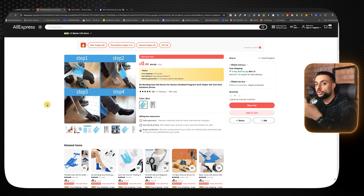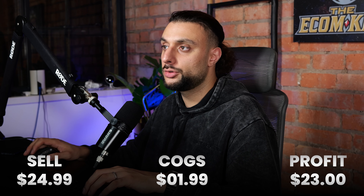The elderly market is one of the best markets to sell to because they have higher spending power. The product price recommendation is to sell it for $24.99 — it's going to cost you $1.99, so you're roughly going to be making $23.